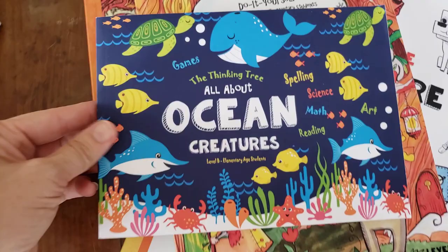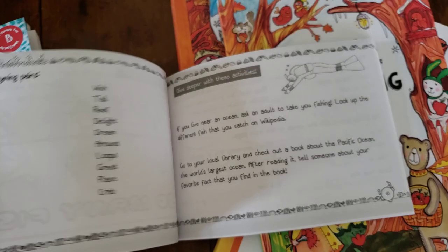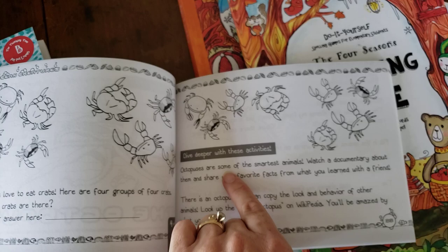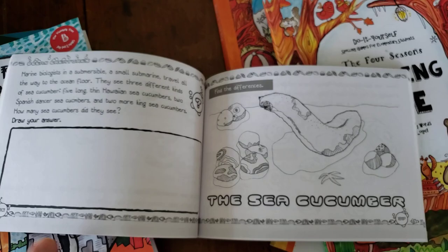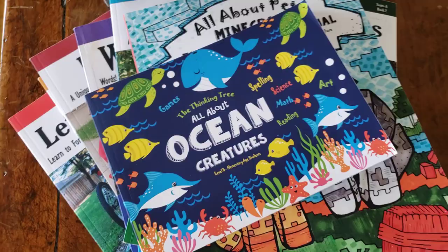Then we have All About Ocean Creatures — math, science, spelling, and reading. I'll flip through a few pages. If your child can't read yet, you would read the little poems to them and do the activities together. There's nothing wrong with reading for them as they follow along. And if they have trouble writing, it's okay to have them dictate what they want to write while they watch you write, because dyslexic kids need to see adults writing to learn by example.